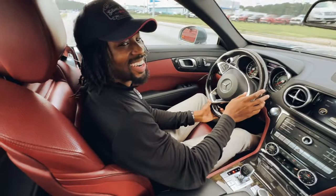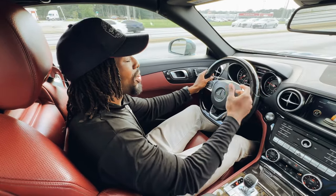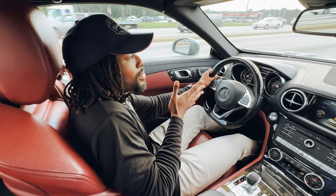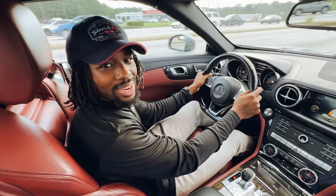Oh man, and this one has the seats as well that hugs you — the dynamic seats. So while you're going around the corner, it actually hugs against your ribs. It keeps you centered in that seat. I might have to buy this car.